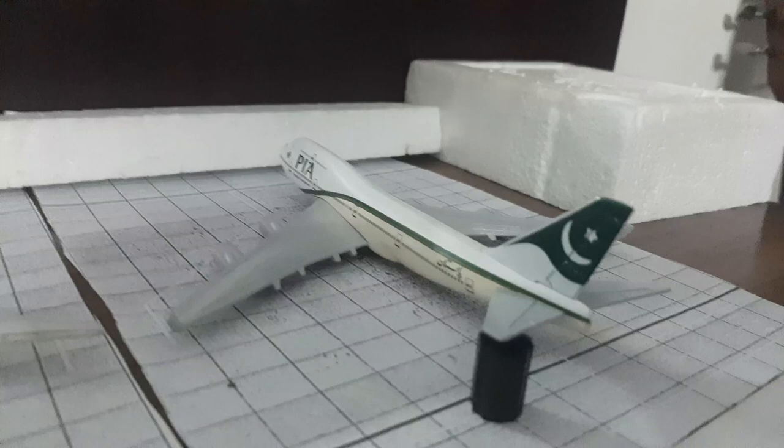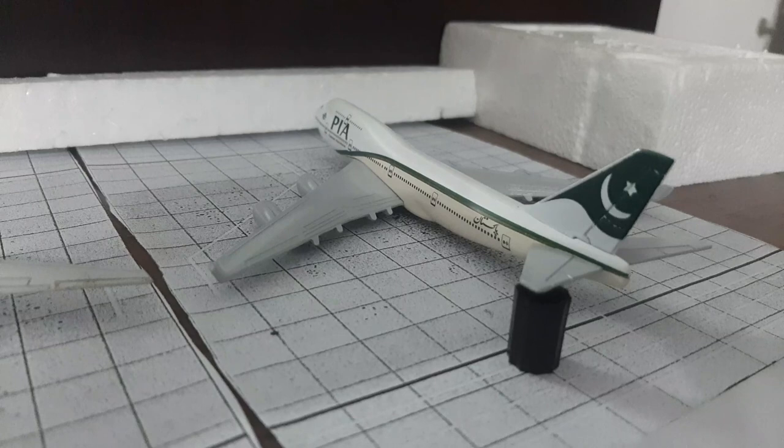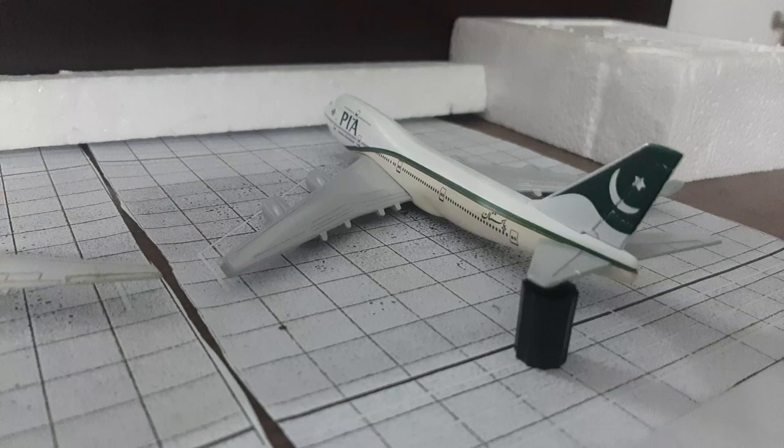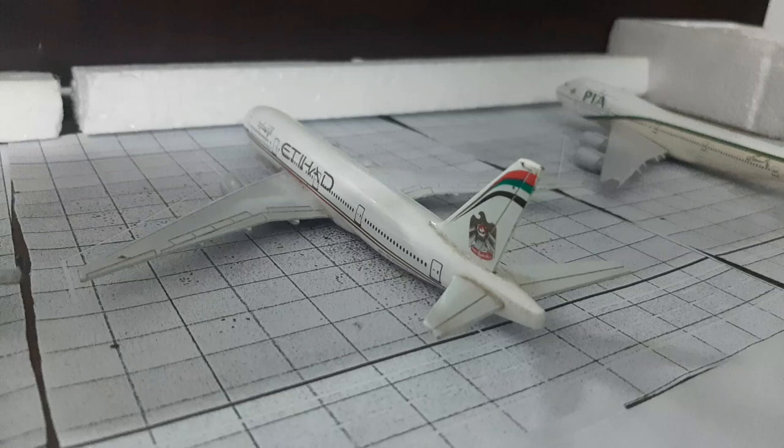Starting off, we have a PIA 747 leaving for Manchester. PIA 747s have a big history here — before 2015, not only Karachi but also Islamabad was a big hub for PIA 747s. Moving on, we have an Etihad Airways 777-200ER. I know for certain that Etihad operated this livery to Islamabad, as many old videos show.